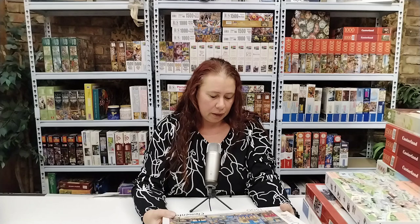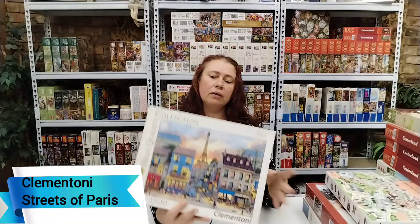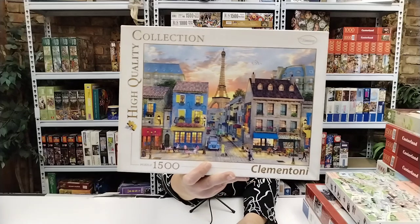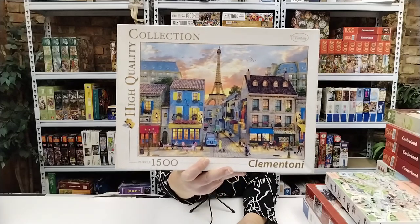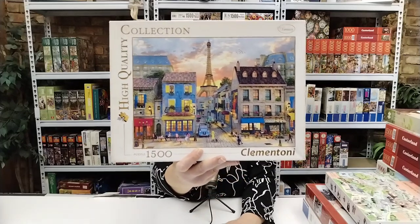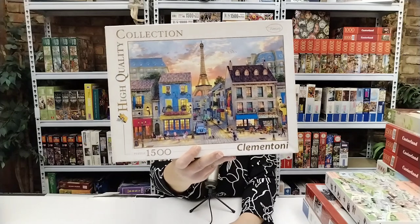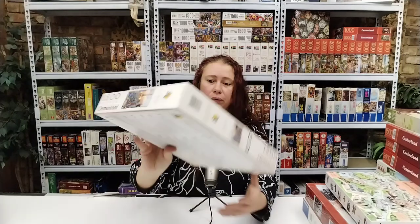Then I've got Clem and Tony, 1500 pieces — Streets of Paris. This one was on my wish list for quite some time, so I'm quite excited about this one. Can't wait to assemble it. Beautiful, beautiful.